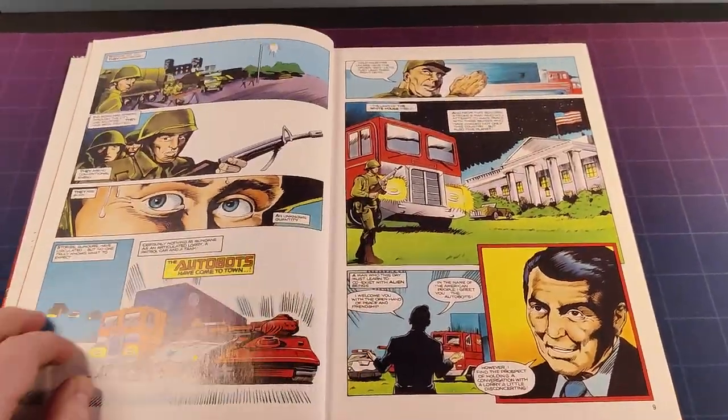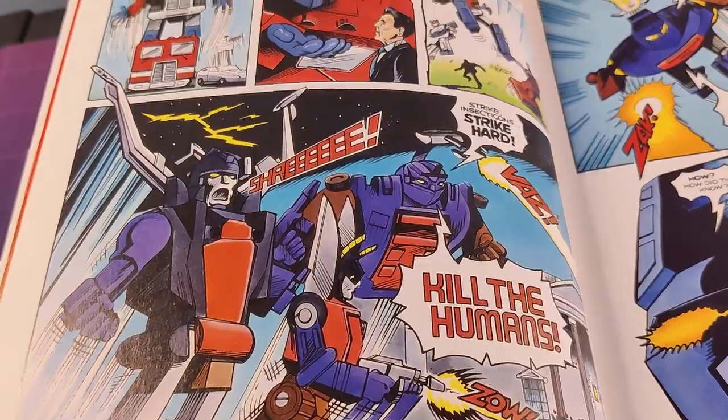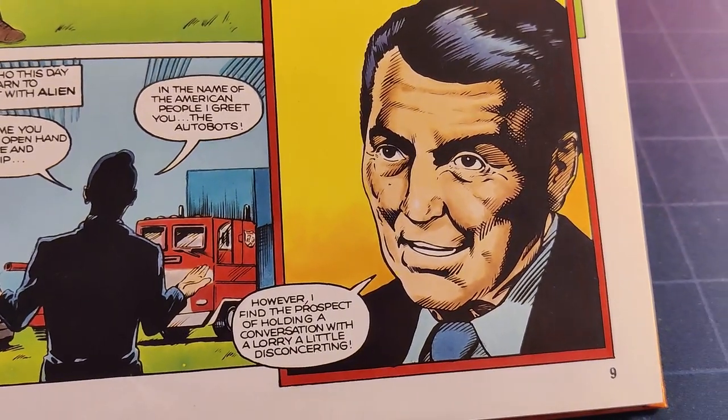Next up is six pages of comic and it's fine. Again they're clearly designing with the toys in mind, with small scraps of the Marvel comic thrown in. I do like how the President of the United States calls Optimus Prime a lorry — just to remind you that this is set in the US but it is a British production.